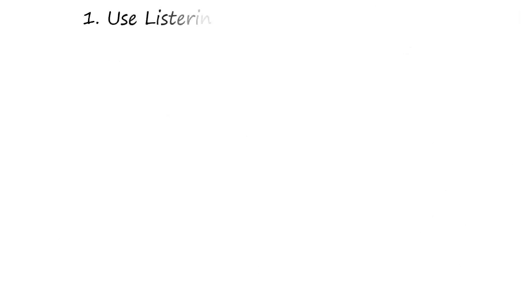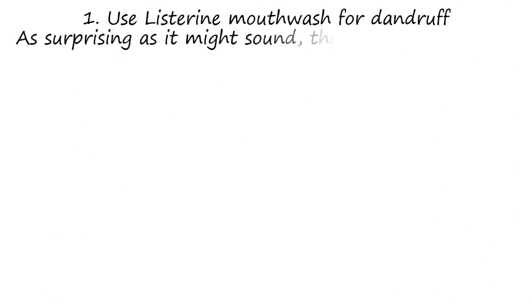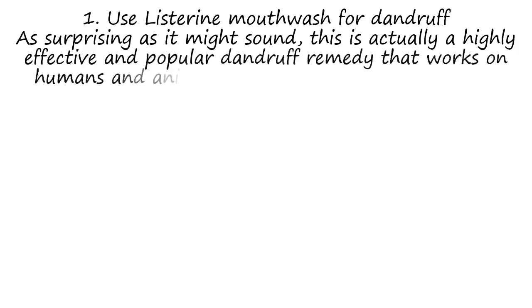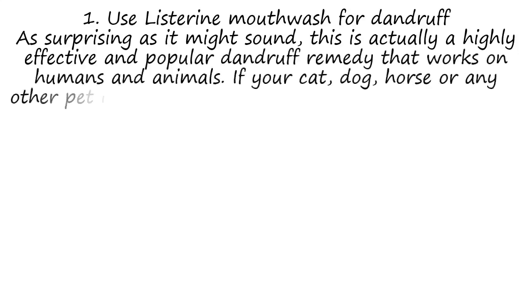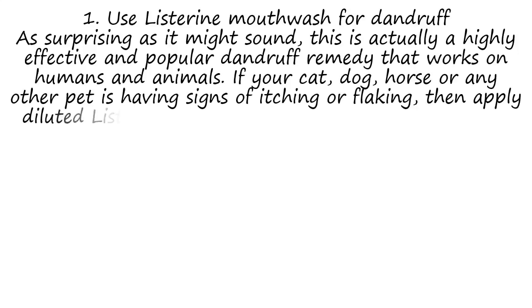1. Use Listerine Mouthwash for Dandruff. As surprising as it might sound, this is actually a highly effective and popular dandruff remedy that works on humans and animals. If your cat, dog, horse or any other pet is having signs of itching or flaking, then apply diluted Listerine all over.